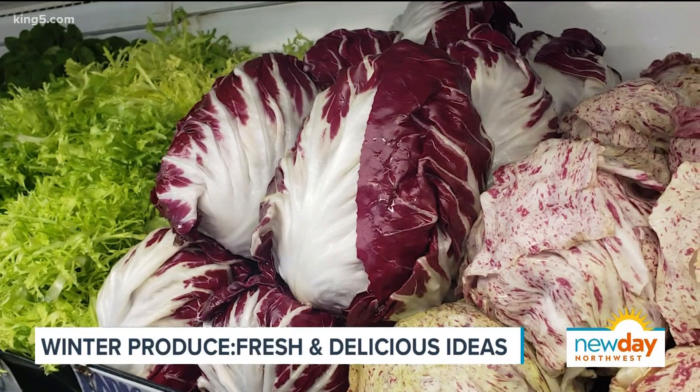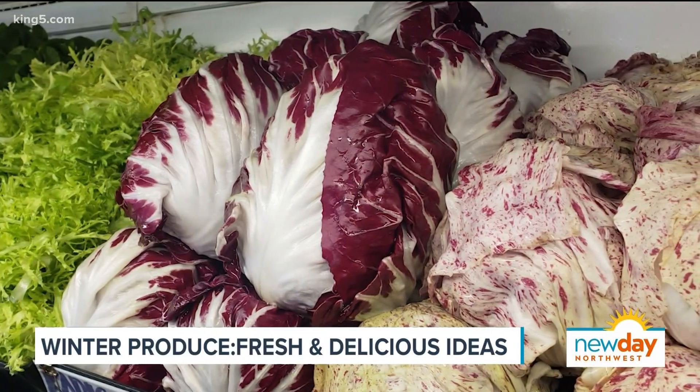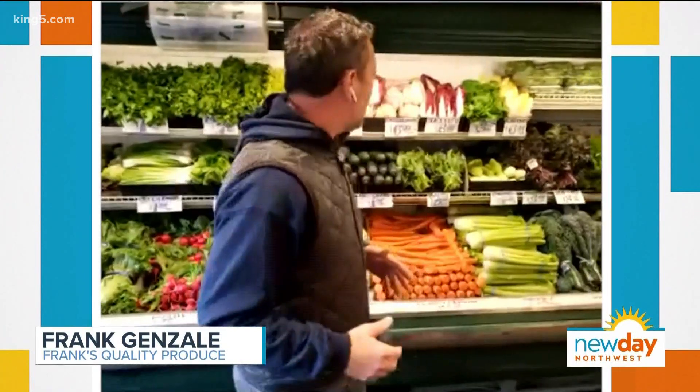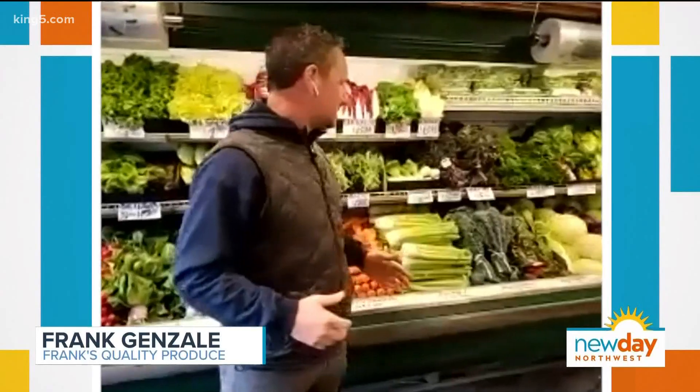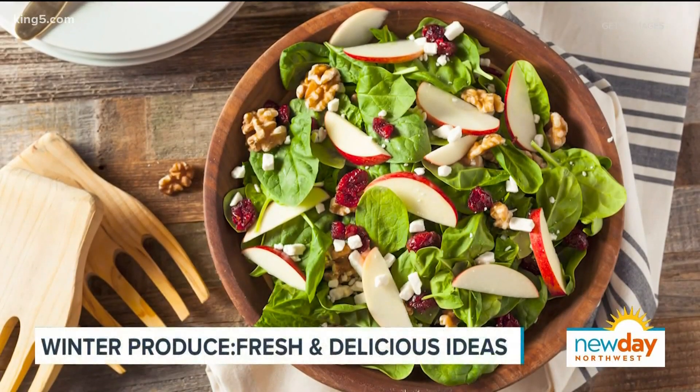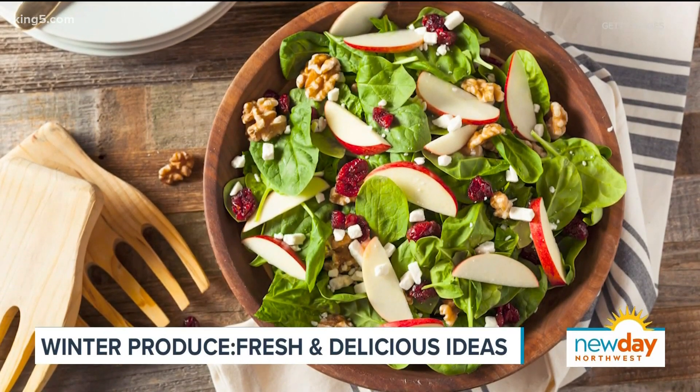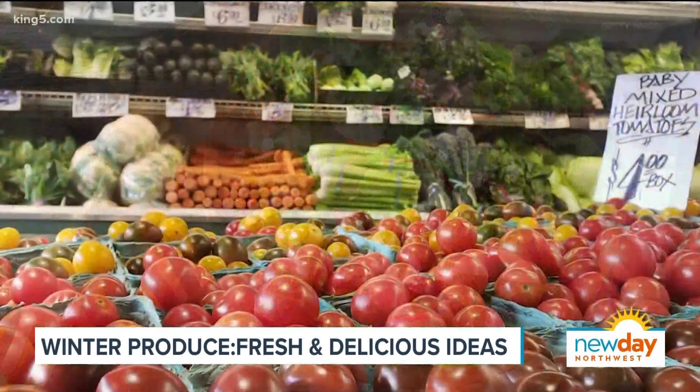There's radicchio, frisee, beautiful spinach, green leaf, red leaf, romaine, and butter lettuce — all the beautiful lettuces — plus radishes, watercress, and celery. All these things you can just throw into a nice beautiful salad, mix with a little vinaigrette, toss it together, and just have it simple but with good quality, good flavor.